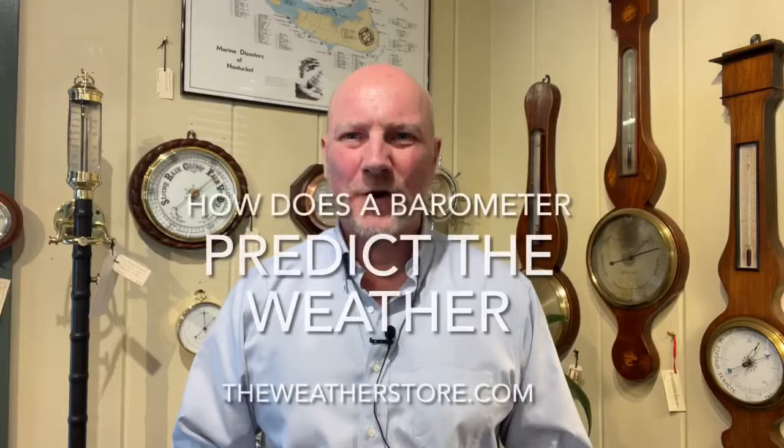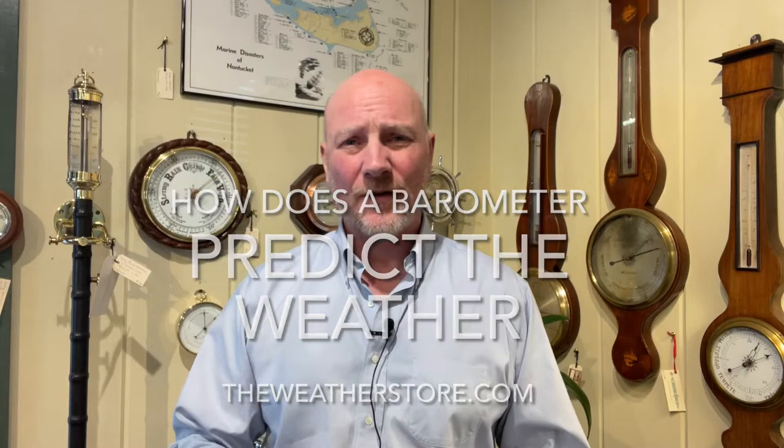Hi, it's Park Madden with The Weather Store in Sandwich, Massachusetts. Today I'm going to answer the question that I get all the time: how does a barometer predict the weather? I've got here a very nice aneroid barometer.